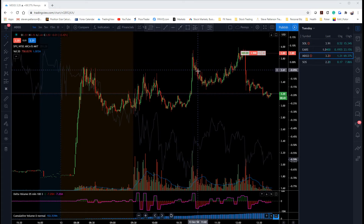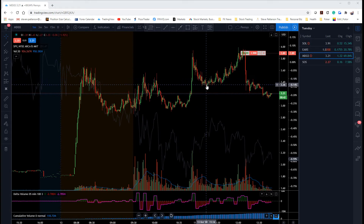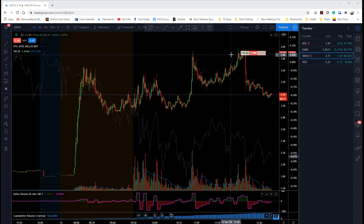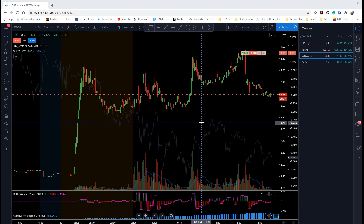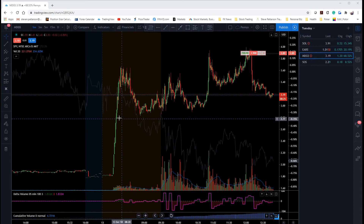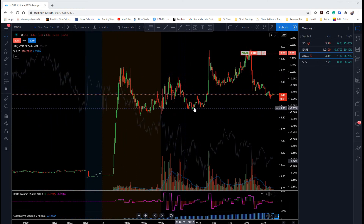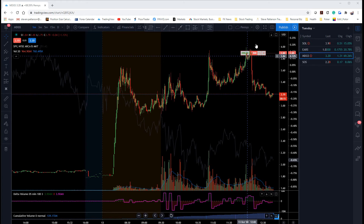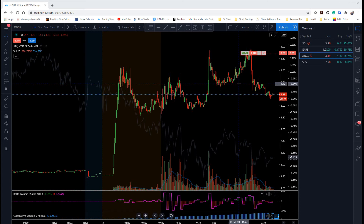This is where I got short again, and then that trade backed up and turned into a loser on me. Why did I take such big size on the second or third retest of this level at 4? Basically, the order flow showed me that it was safe — made new highs, rejection, new highs, rejection, new highs, rejection. It was a pretty safe trade to take that third trade with bigger size and a tight stop. That's why that trade turned into such a big winner.